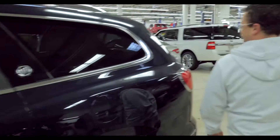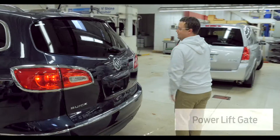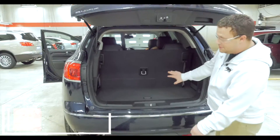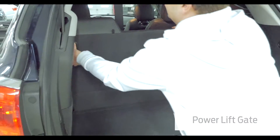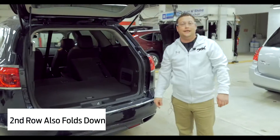Coming back around, you have the awesome power liftgate, which just one press of the button and it's going up. Plenty of space in back, even with the third row up. It's flipped down just like that and they will fold for even more space. Even the second row goes down like that.